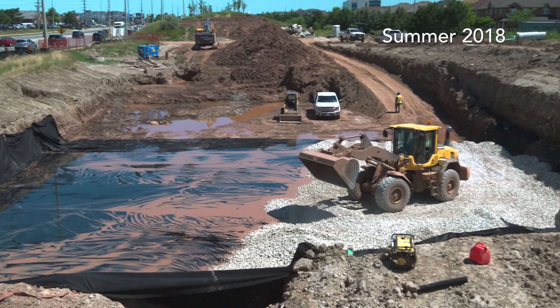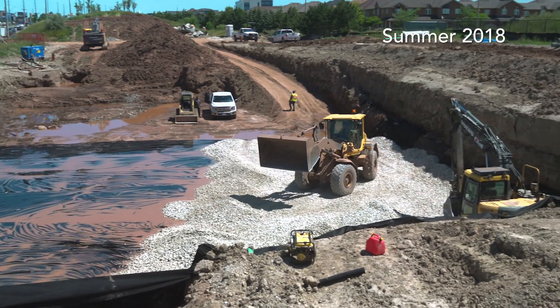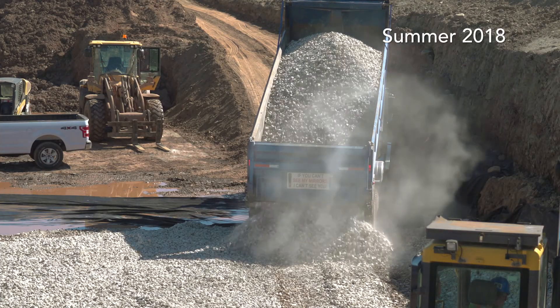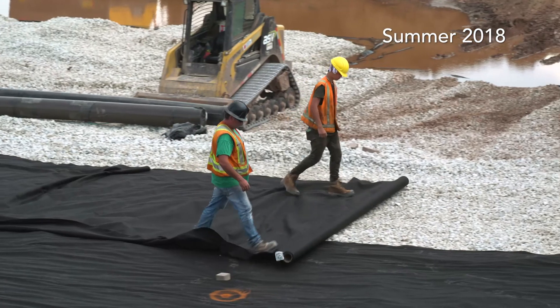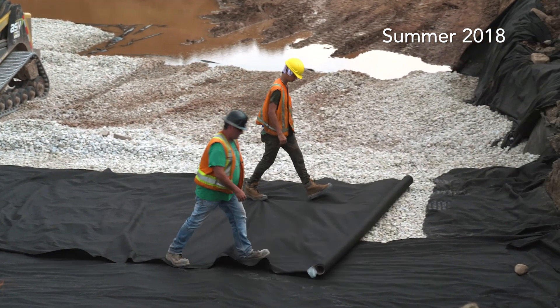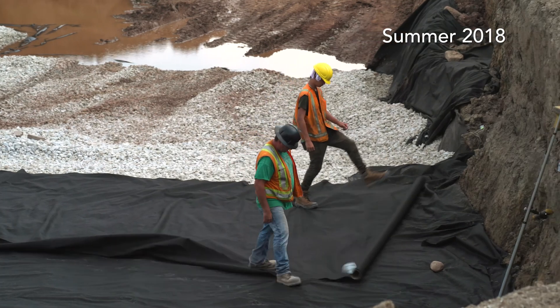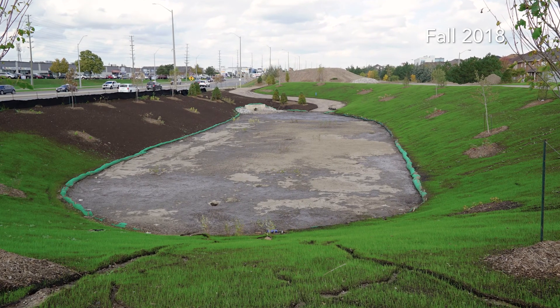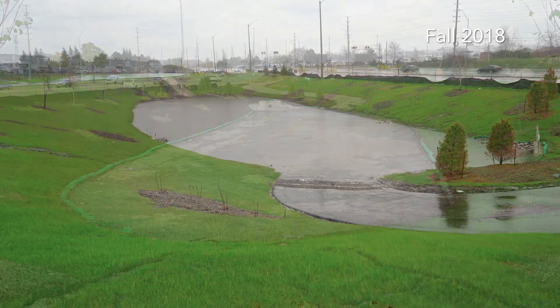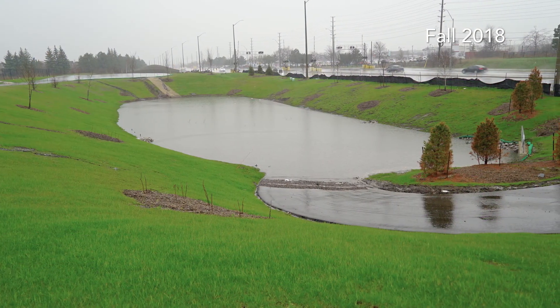Instead of deepening the pond, the Region of Peel, together with the Ministry of Natural Resources and Forestry, with support from Credit Valley Conservation, undertook an innovative approach by designing a unique and advanced stormwater system. With this innovative plan, the pond was designed to remain dry most of the time. It cleans, captures, cools, and controls stormwater without the need for a deeper pond.